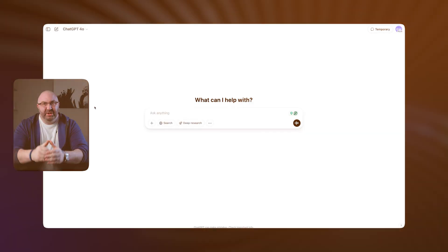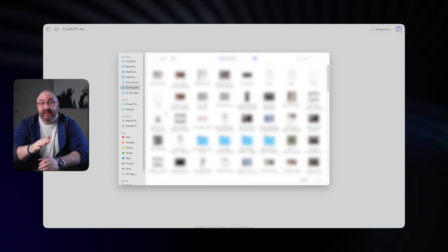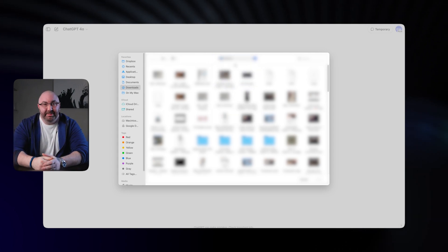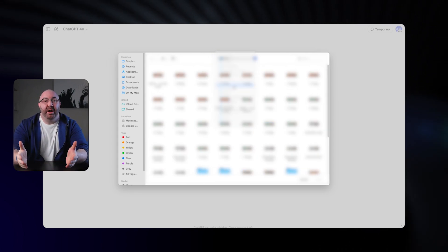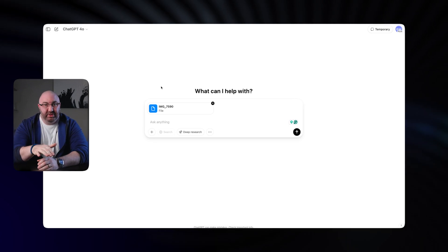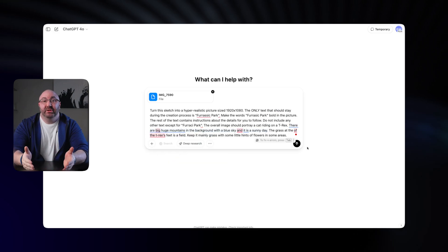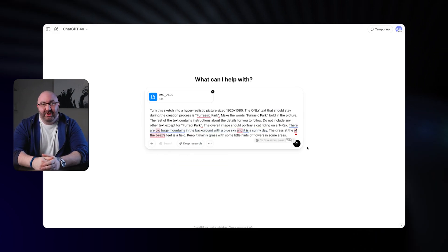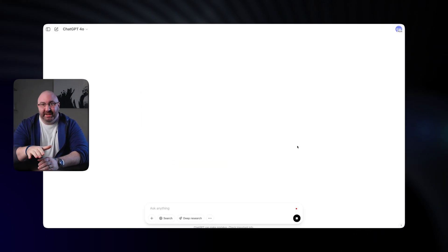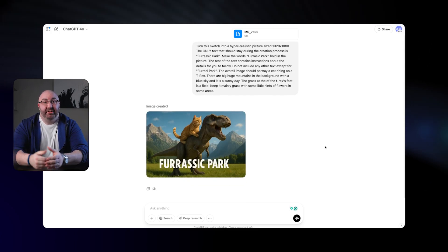So now that I've got a quick sketch ready, let's open up ChatGPT. You're going to start by clicking on this little button here and then upload your image directly into the prompt area. Now once it's uploaded, you'll want to add a short prompt to guide the style and direction of your design. Also, if you included any words on the drawing like I did, make sure to add a prompt that says to not include those in your design. I've already got mine set, so I'm just going to paste it in and hit enter, and then within a minute or so ChatGPT generates the image.